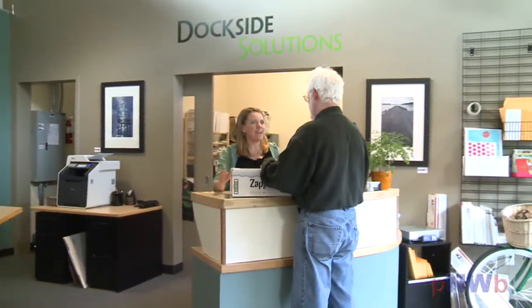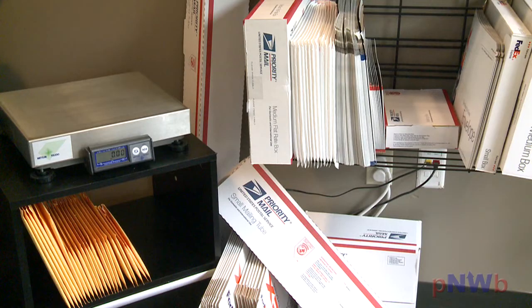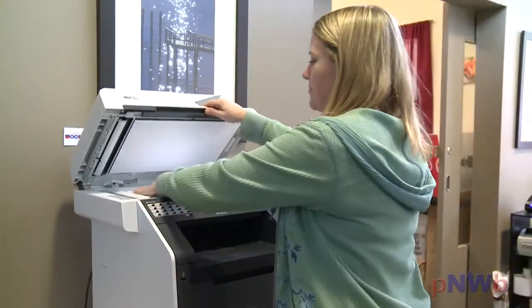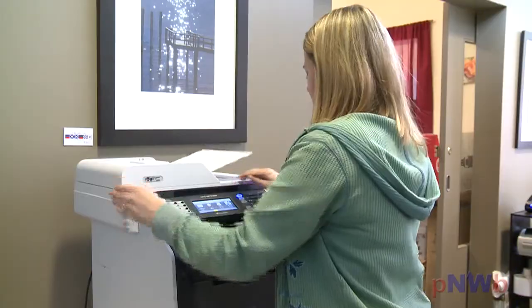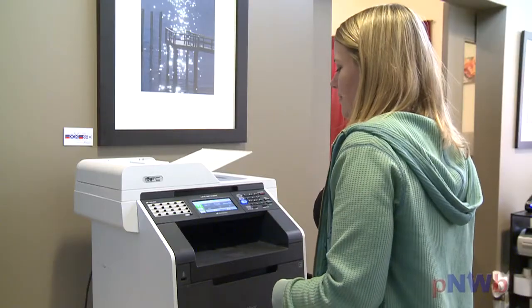If you need to ship packages, you can come on in. We have shipping supplies, boxes, packing materials, whatever you need for that. And we also do notary copies, faxes, and other business services.